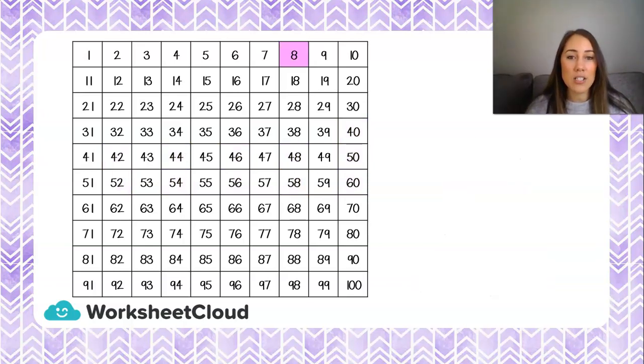I think you are ready for a challenge. Let's start at 8 and count in 10s together. Remember, if we count in 10s, our clever trick is that on our 100 chart we just hop one number down because only the 10 is going to change. So we're starting at 8, 18, 28.